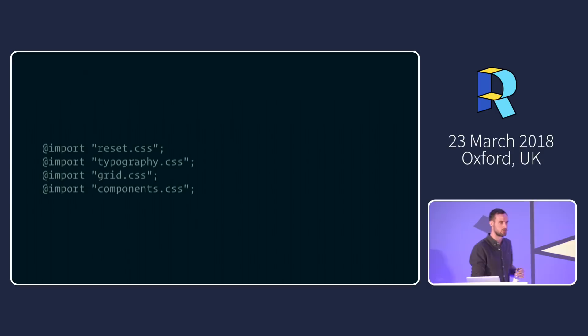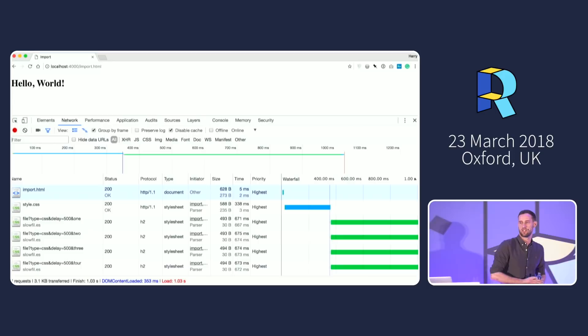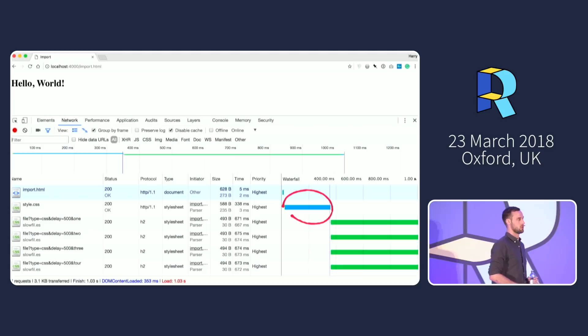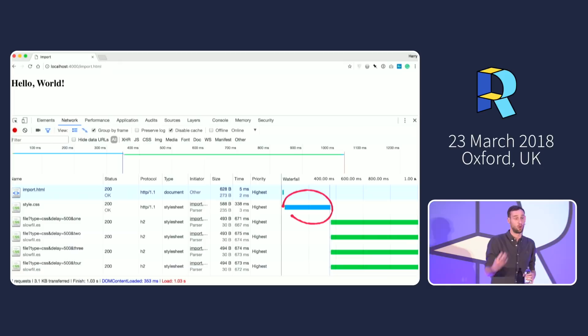A waterfall is worth a thousand words. By importing stylesheets using @import, you get this orphaned request chain. The browser grabs style.css quickly, thinks it can build the render tree — but then opens it and finds a series of @import directives, sending it back over the network to fetch more styles. It can't build the CSSOM until all of those requests have completed.